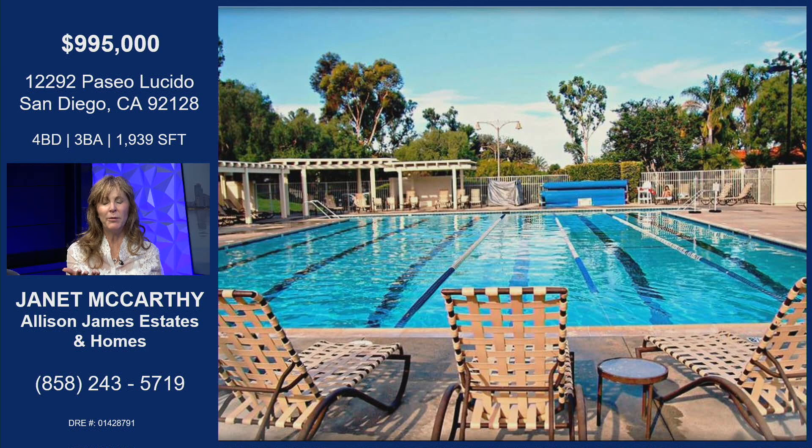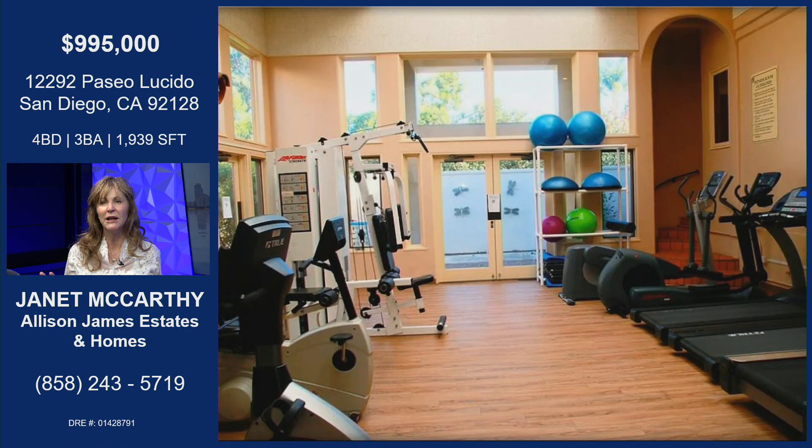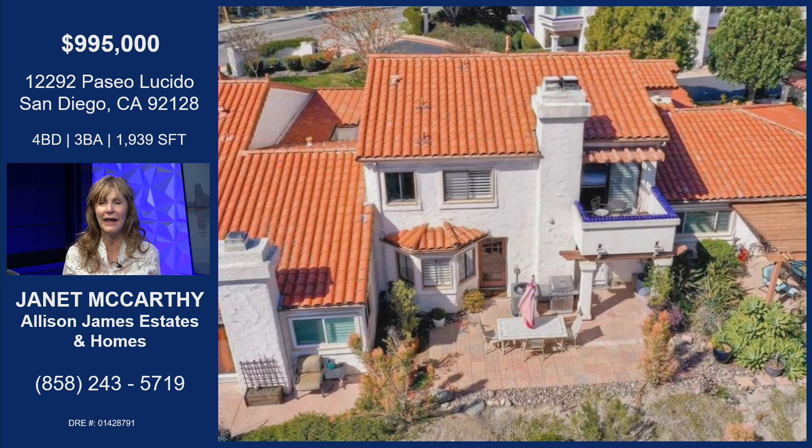This is the Bernardo Heights Community Center Olympic-sized swimming pool. It's heated — I swam in it, I love it — and it's one of three pools they have. Tennis courts, pickleball — we all love pickleball. They have lessons there that are free for members. It's an absolutely great community. You can go to the gym there, full service, all included. This is a high-caliber place.